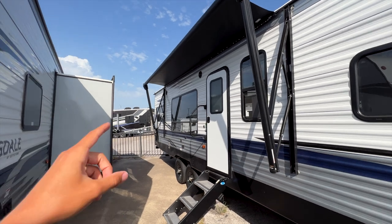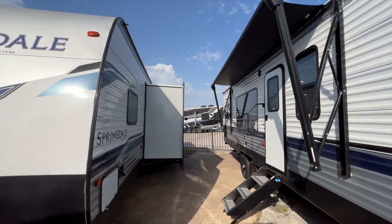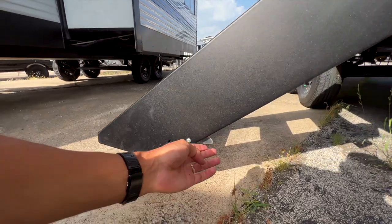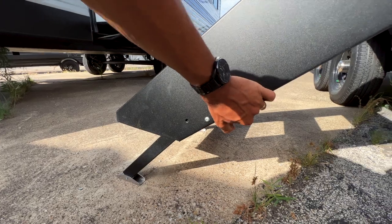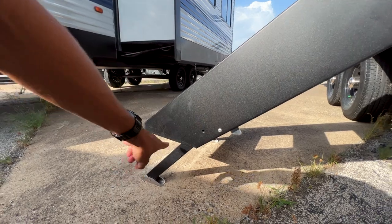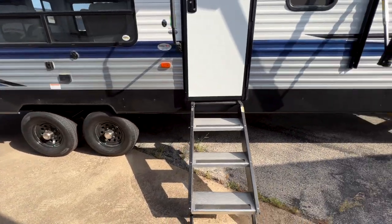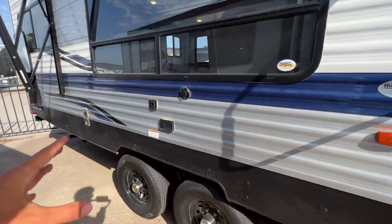The awning extends far enough to cover the slide-out, giving you plenty of outside entertainment coverage. You have solid Mor/Ryde steps with adjustable leg tabs — just push the tab up to adjust the leg length, no pin to pull out, which is much easier. Those solid steps make good contact with the ground, which I really like.